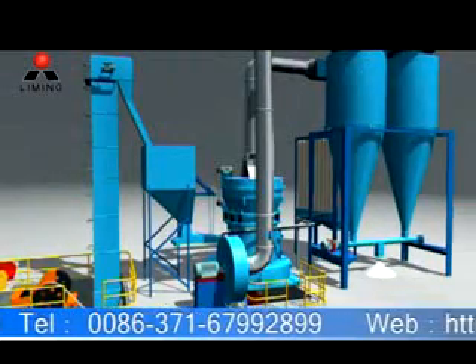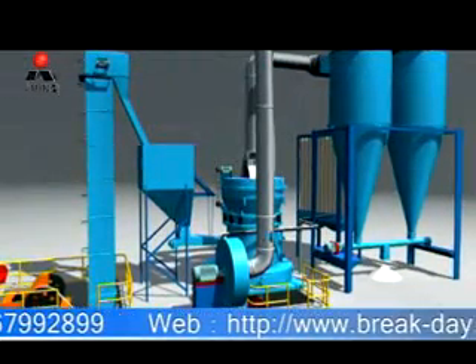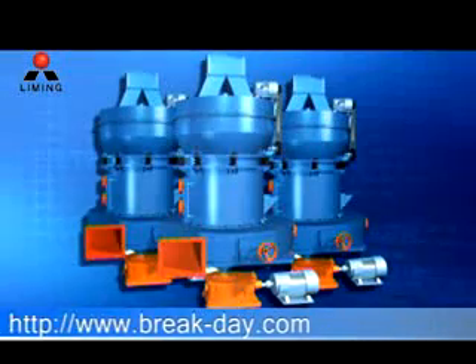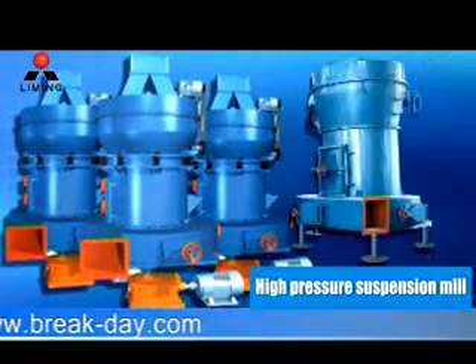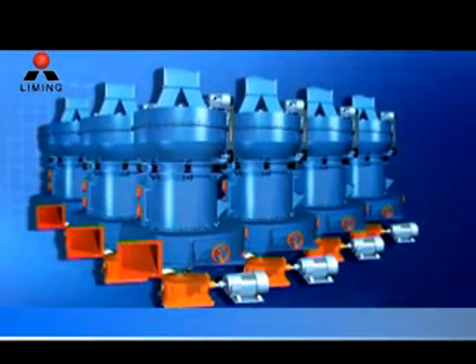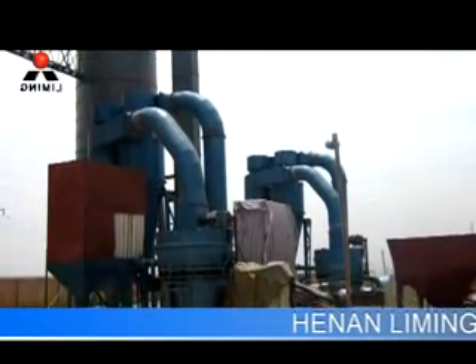The super-pressure trypsum mill is taken as an example to introduce our MELL PRODUCTION LINE. Super-pressure trypsum mill is a new patented product of Limi Heavy Industry Science and Technology Company Limited. It is improved and designed on the basis of high-pressure suspension mill.